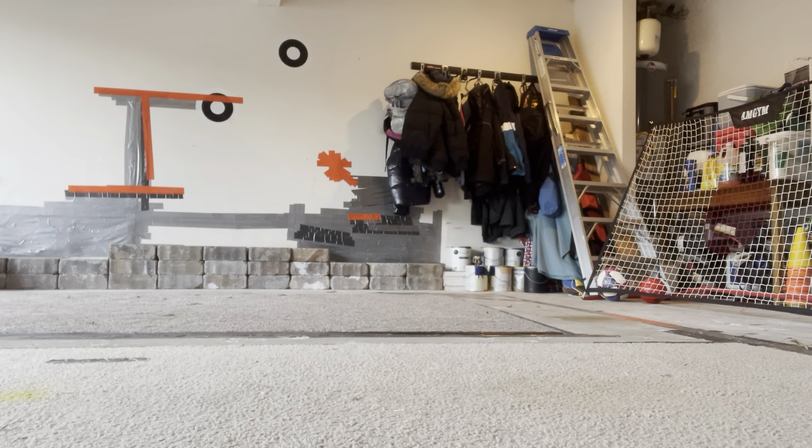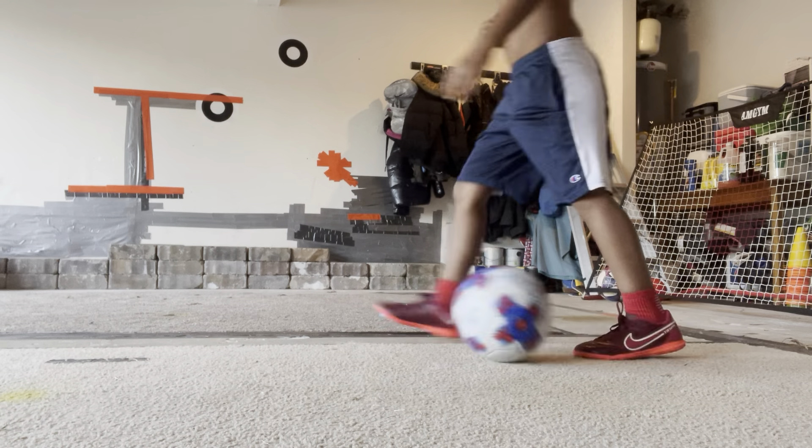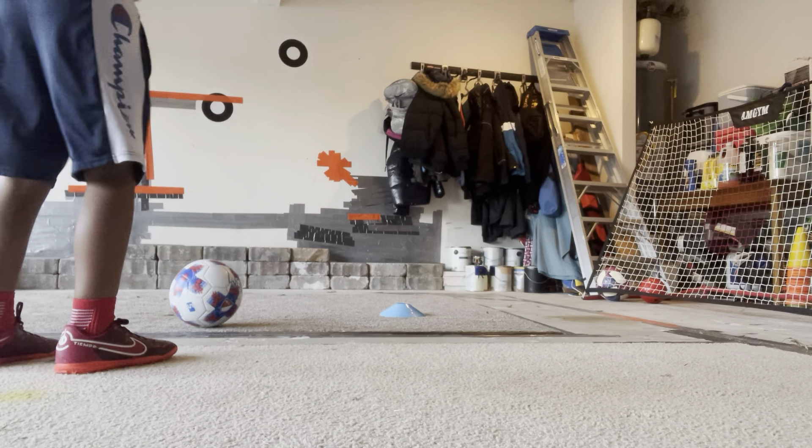Hi. Cones. I'm doing my 11 minute wardrobe even though it might not even be 11 minutes. I'll just do it 10 times. Okay.